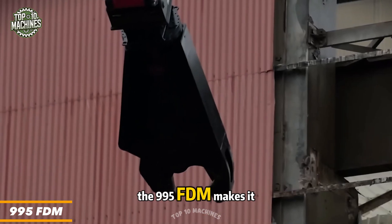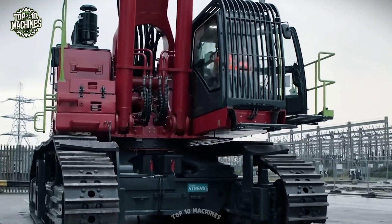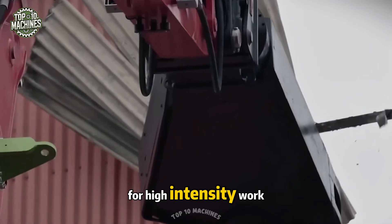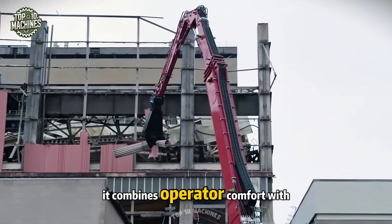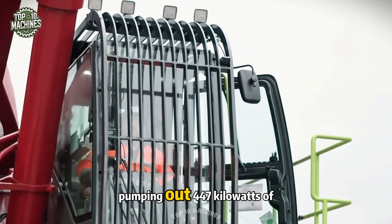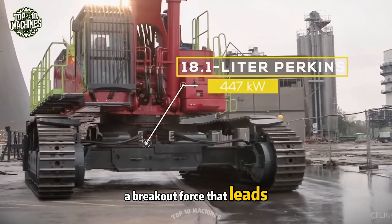The 995 FDM makes it crystal clear — Lugong stands tall in the world of smart engineering and rugged machine design. This all-new excavator, packed with powerful attachments, delivers exactly what operators demand for high-intensity work. Built for endurance and precision, it combines operator comfort with top-tier handling. At its heart is an 18.1-liter Perkins engine pumping out 447 kilowatts of low-rpm, high-torque power — a breakout force that leads its class.